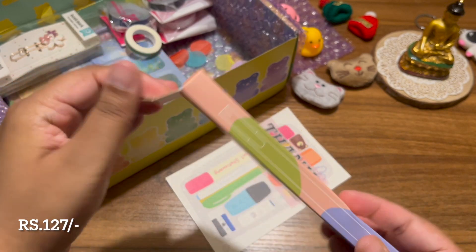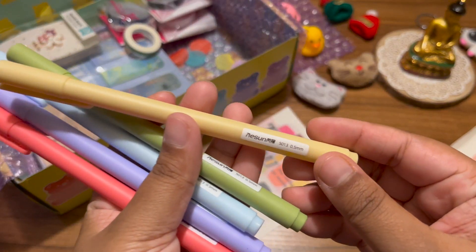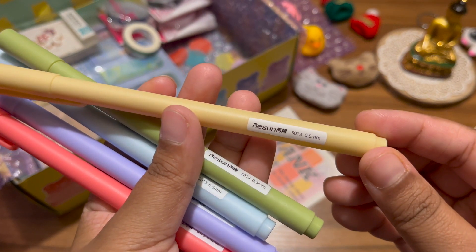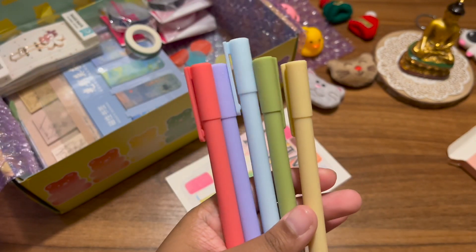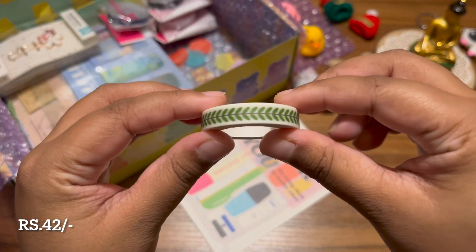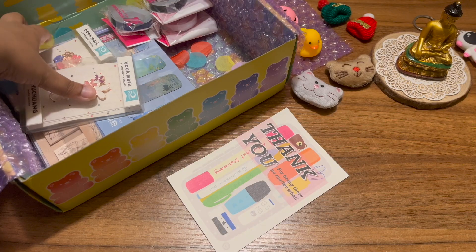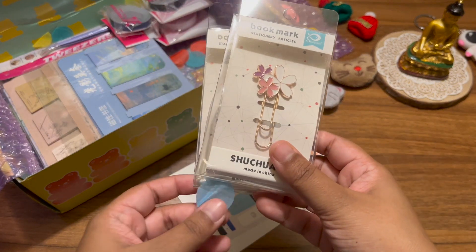Next I got this set of gel pens in different colors — yellow, green, blue, purple, and red — all in pastel shades. I love the quality; they're very sturdy. Then I also got one washi tape in a leaf design, which is quite cute.